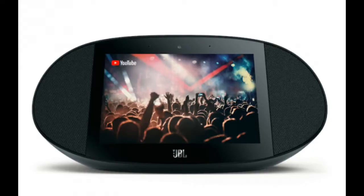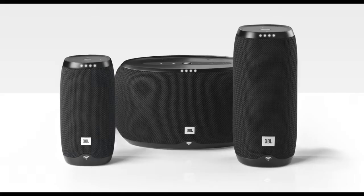In terms of the overall design, the Link View isn't going to win any prizes, but its pill shape definitely isn't ugly either. JBL makes the Link View in any color you like, as long as that's black — but it'll likely fit in with your home decor.